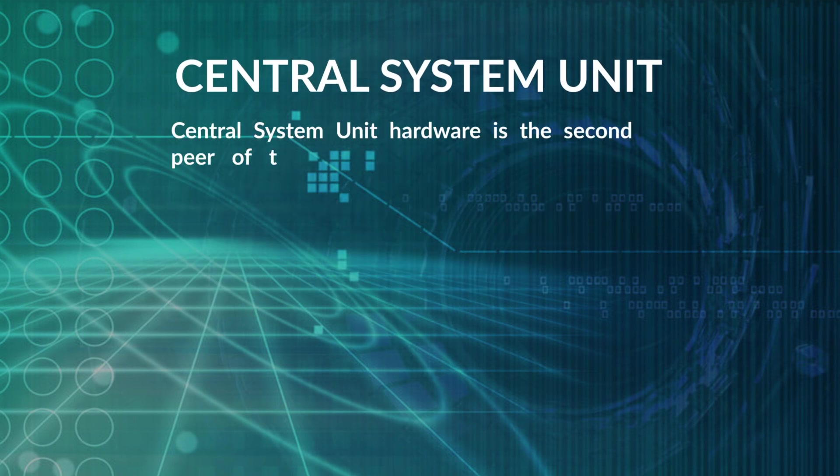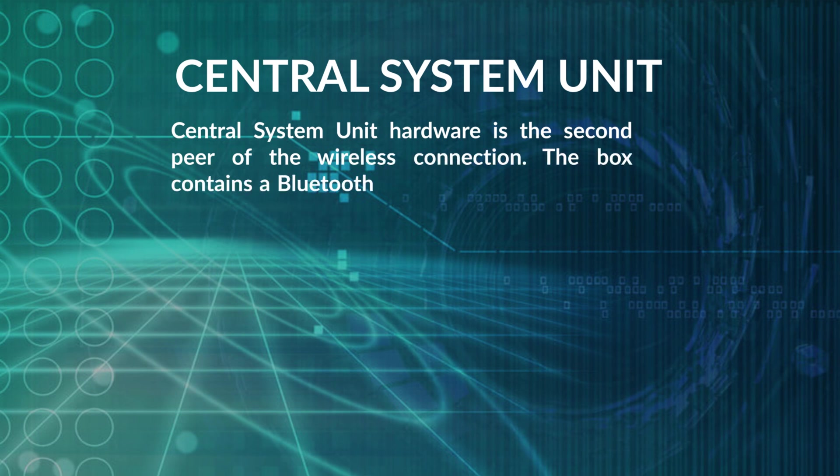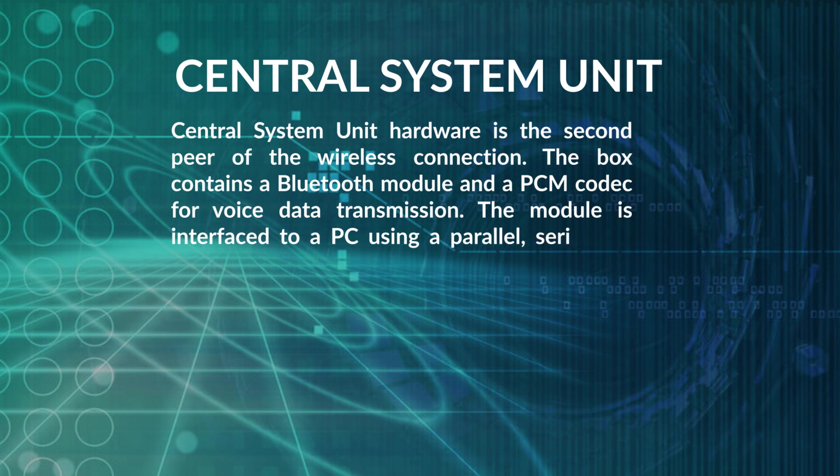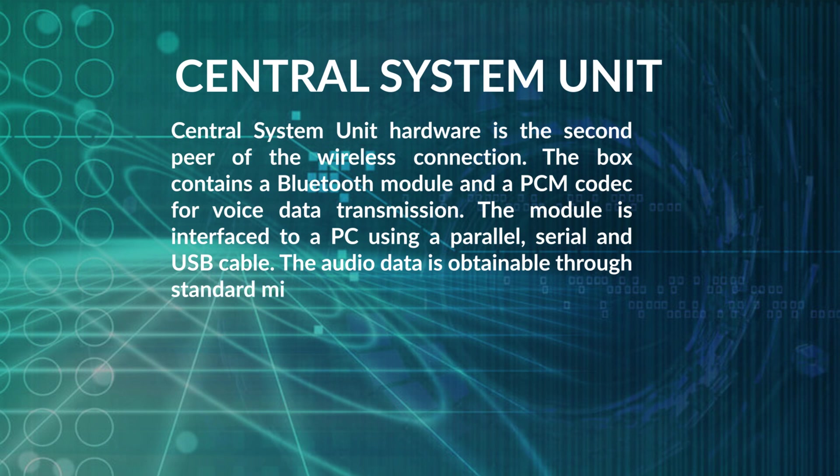The Central System Unit hardware is the second peer of the wireless connection. The box contains a Bluetooth module and a PCM codec for voice data transmission. The module is connected to a PC using parallel, serial, and USB cables. Audio data is obtained through standard mini-jack sockets.